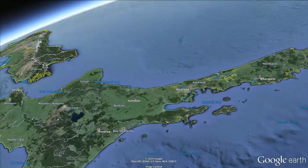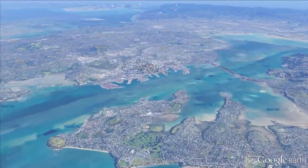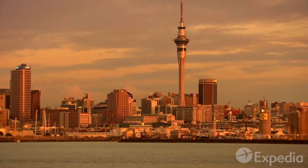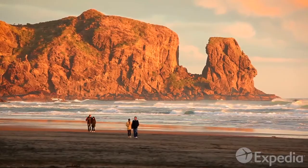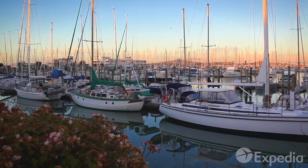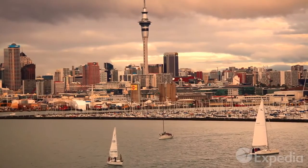In the far southwest of the Pacific Ocean lies Auckland, home to some 1.5 million people — New Zealand's most populous city. Auckland is the perfect base from which to explore the scenic coastline and hidden coves of the diverse North Island. Nicknamed the City of Sails, Auckland has more boats per capita than anywhere else in the world.